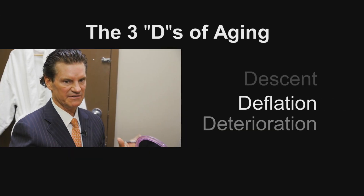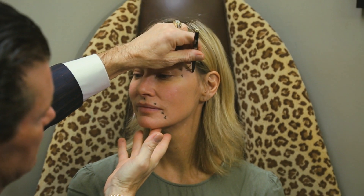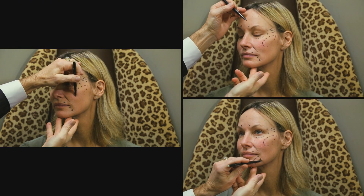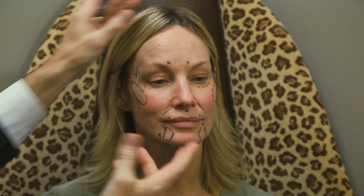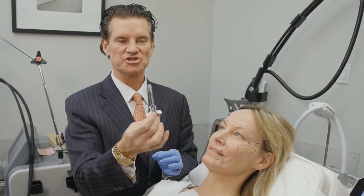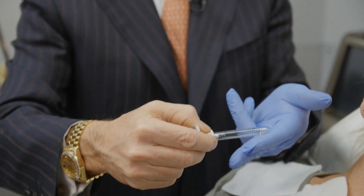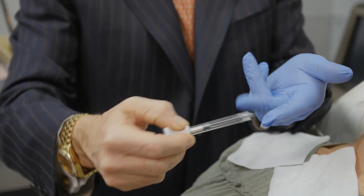Our second D, deflation, probably the most important, is the addition of volume. In general, you want to see the upper third, middle third, and lower third look balanced. So the volume replaces her fat that she's lost and creates a natural version of her versus someone different. This is a sugar gel — a clear, soft, viscous gel that acts as a fat replacement wherever we've lost fat.